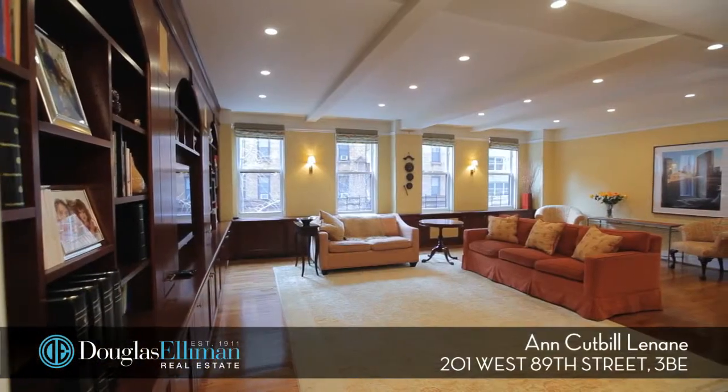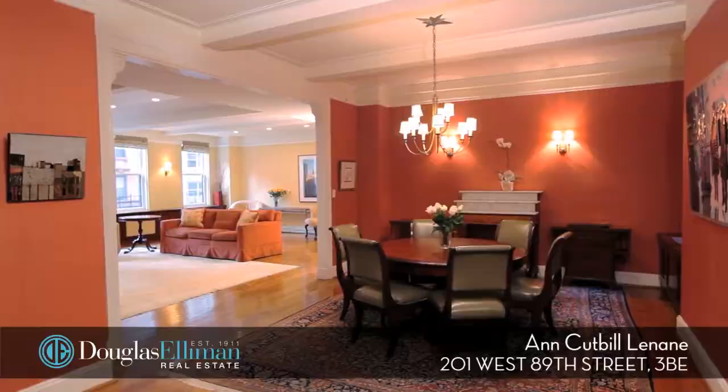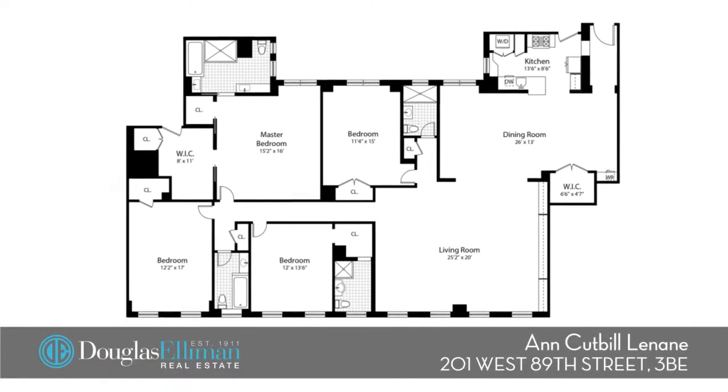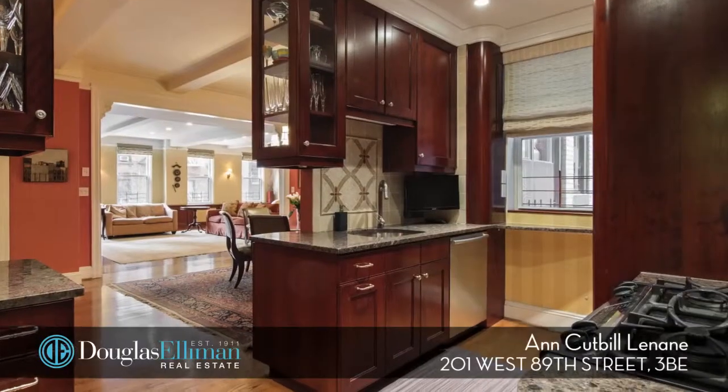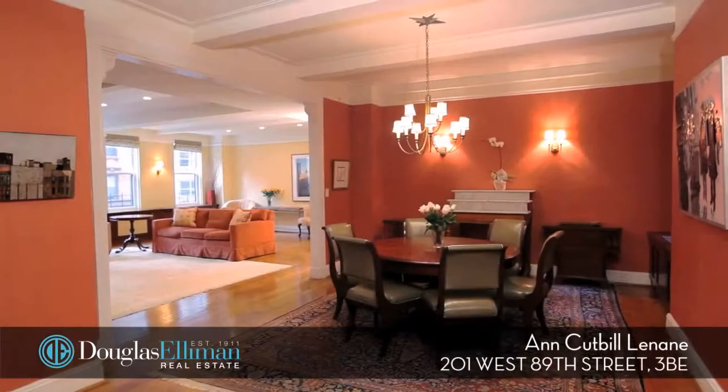Welcome to 3BE. This sprawling pre-war is a seamless and well thought-out combination of a classic five and four-room home that has created a fabulous four-bedroom apartment. The windowed kitchen opens to a large formal dining room with dry bar that is perfect for entertaining.